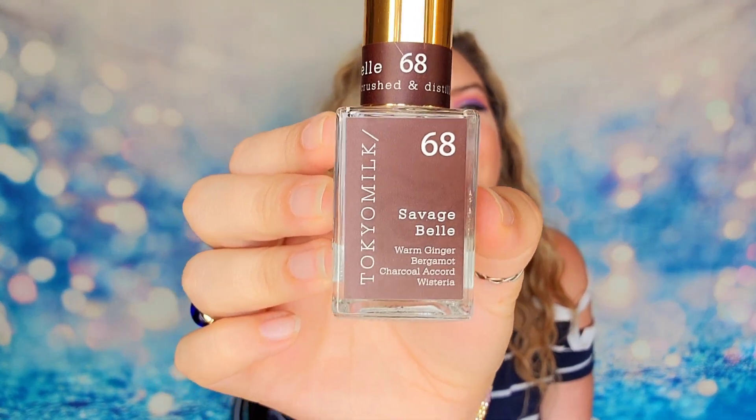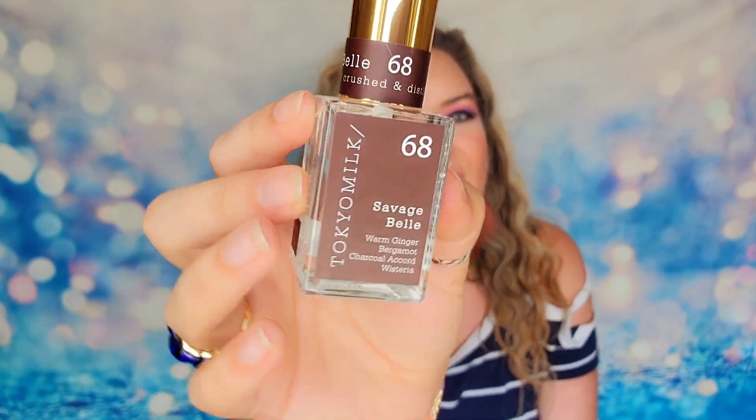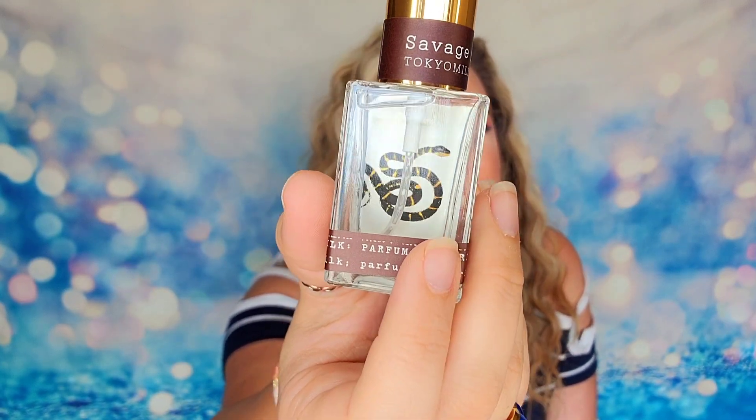Our third item is our fragrance. Every single season Margo Elena gives you a fragrance or perfume of some kind — I always think these are my favorite part because they're usually fairly expensive on their website. We have a full-size bottle of perfume, scent number 68 from their Tokyo Milk collection. It is a warm ginger, bergamot, and charcoal scent called Savage Bell. I do think this is very fitting for fall — that warm bergamot and ginger are going to be great. You actually get a snake on the bottle, which is unique.